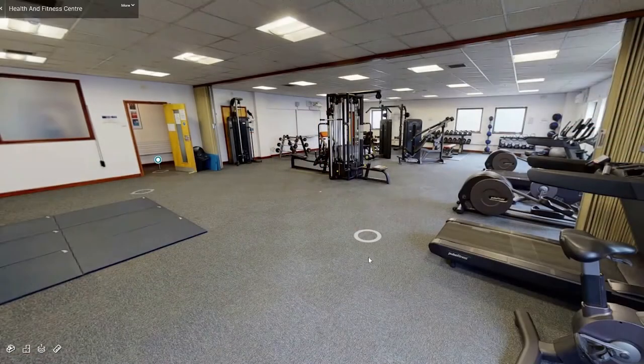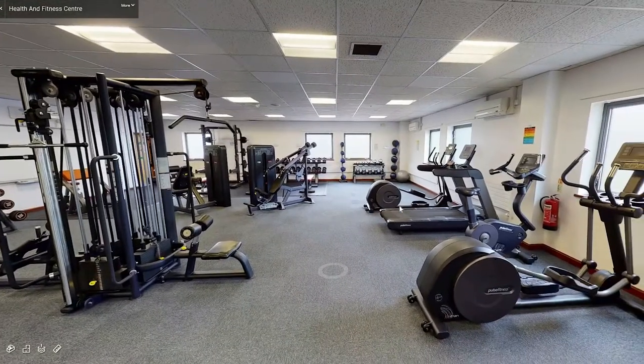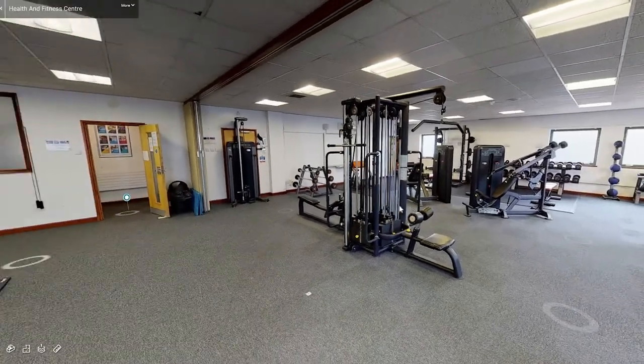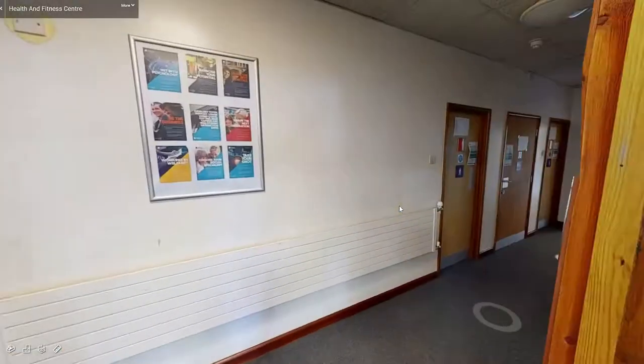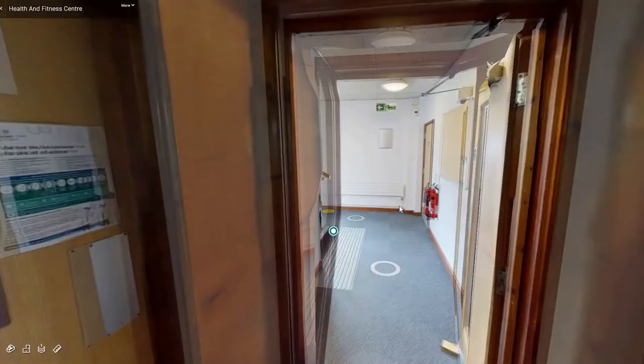We have now arrived at the East Coast Health and Fitness Centre which is in a separate building outside the back of the college. Here we run our sports and physical activity courses. The gym area is fully equipped with course trainers, exercise bikes, treadmill, weight machines and more. Outside the room the corridor leads down to a stairway and lift where you can access the sports classrooms.